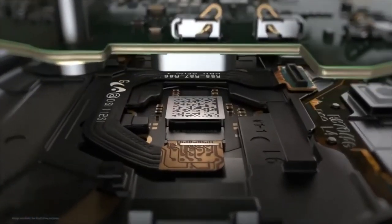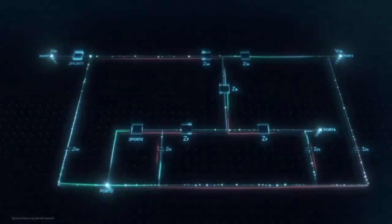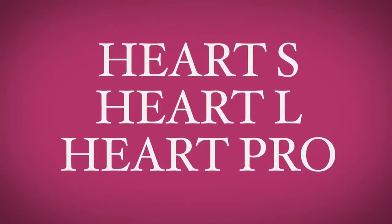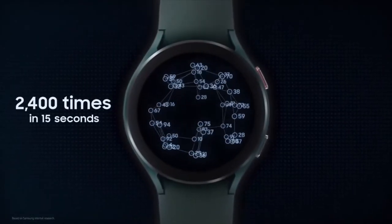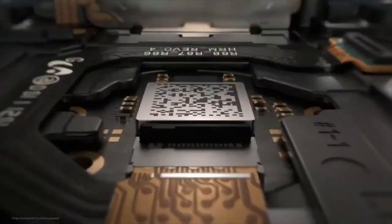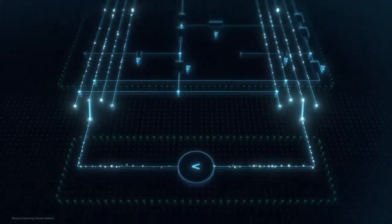Samsung is bringing an Ultra Watch to market for the first time. The code names Hot, Hot L, and Hot Pro were caught in leaks, and the code name Hot Pro could be for the Galaxy Watch 5 Ultra. This is the watch to look out for, as it will have the biggest battery on any Galaxy Watch ever. Samsung is preparing this lineup to debut alongside the Galaxy Z series at the August 2022 Unpacked event.